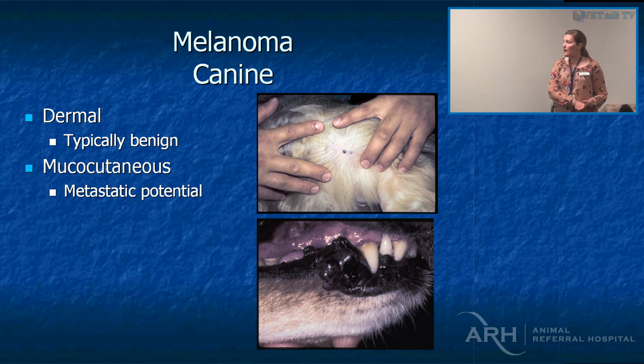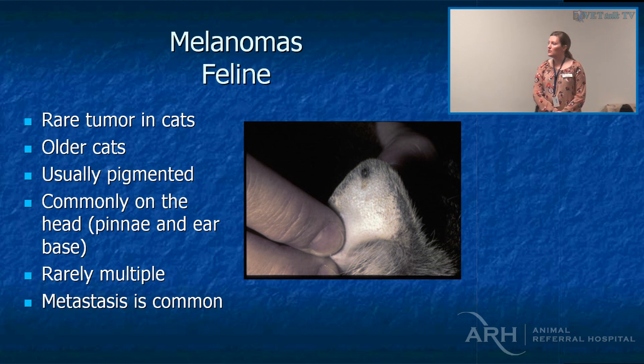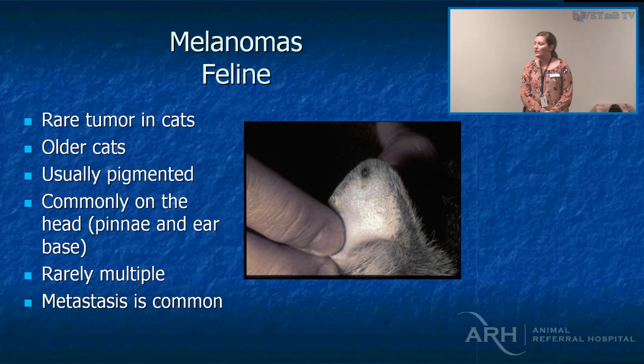Cutaneous melanomas are typically dark, though you can certainly get amelanotic melanomas. They're really rare in cats, usually on the head and neck — you might initially think it's a basal cell tumour, so biopsy it. Metastasis is relatively common. We can use the canine melanoma vaccine in cats. It's administered by a high-pressure dermal injector, so you need to be careful — in the US, with feline leukemia vaccines administered the same way, people have actually fractured the femur, which isn't ideal. Biopsy first, and if it's not a basal cell tumour, go from there.